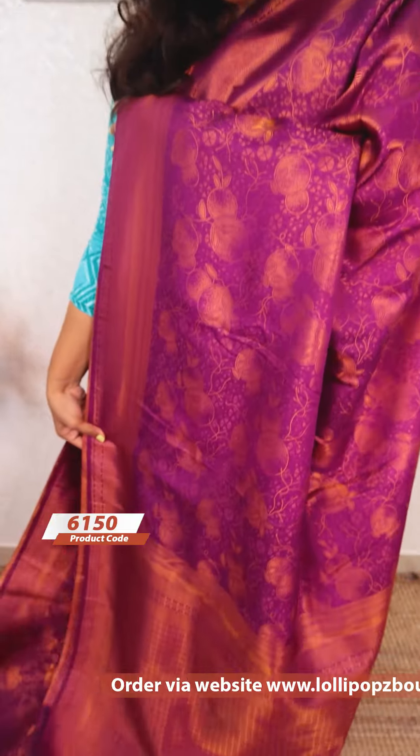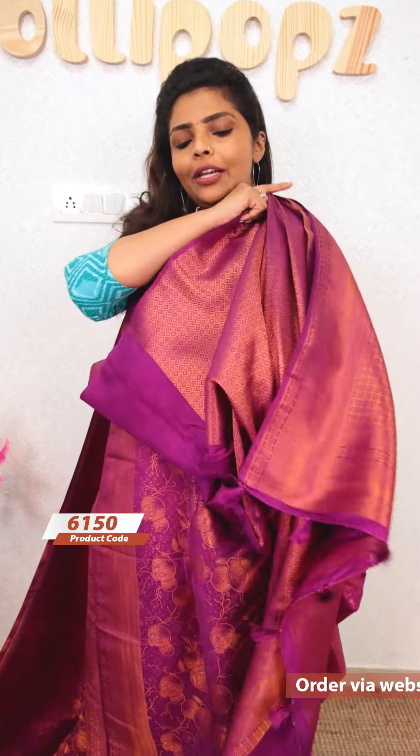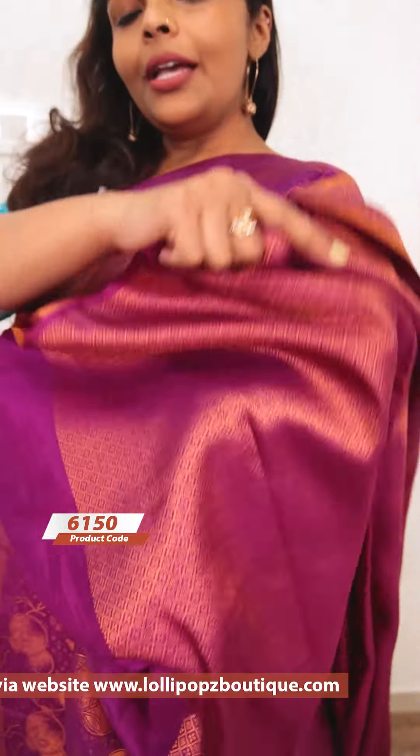Next, we have a beautiful purple shade — the same kind of pattern and weaves. This blouse piece is made in the same color. MRP is 1,999 and the sale price is 1,799.